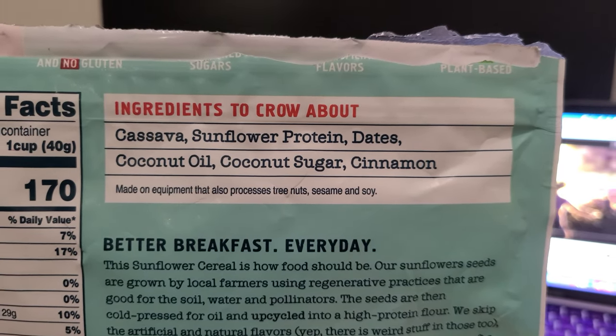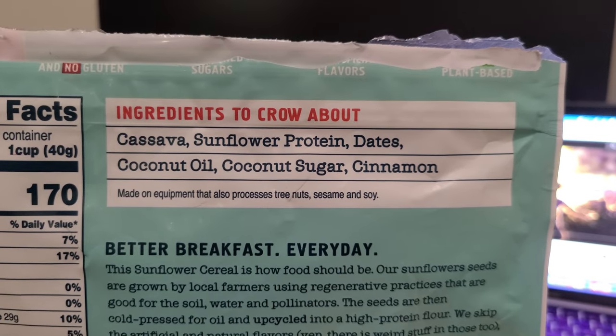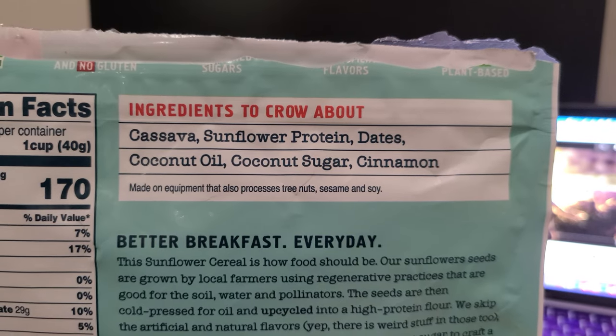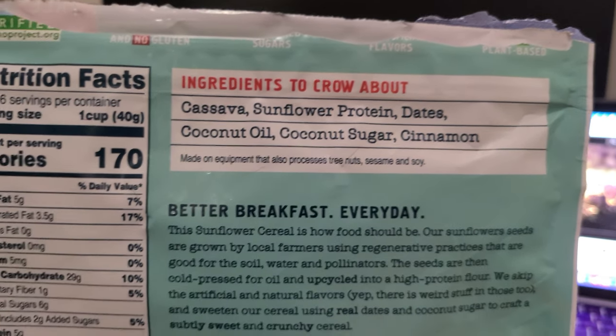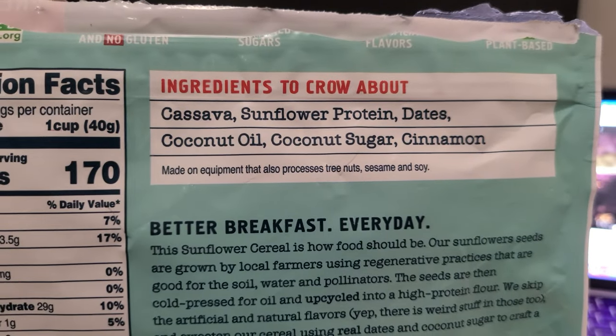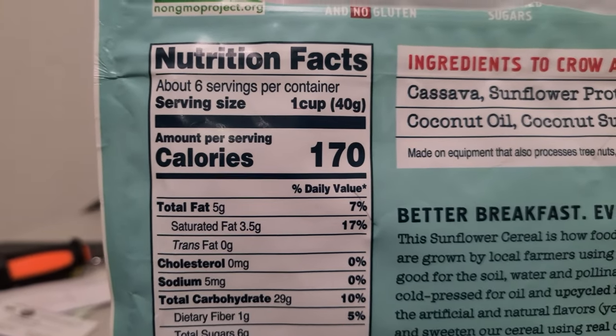I've got a few other cereals which I will review on this channel, so feel free to subscribe so you are notified. If you'd like to purchase this, I will post a link down below in the description. The first thing you want to look at is the ingredients, but the second thing is the nutritional facts — so let's go ahead and take a look.